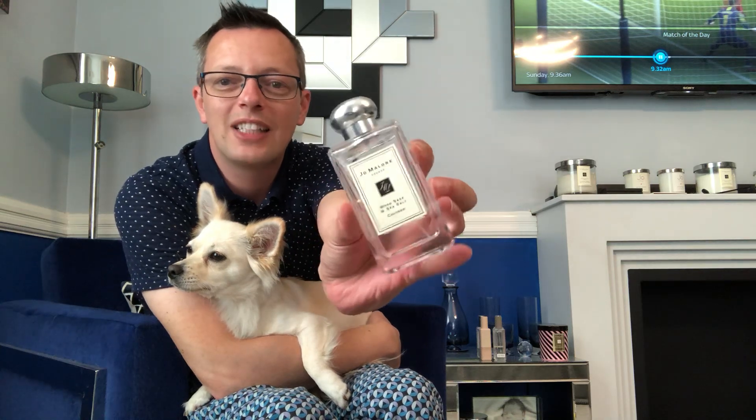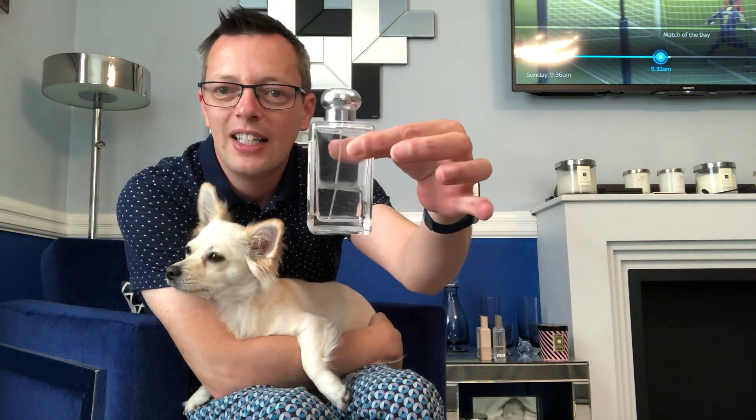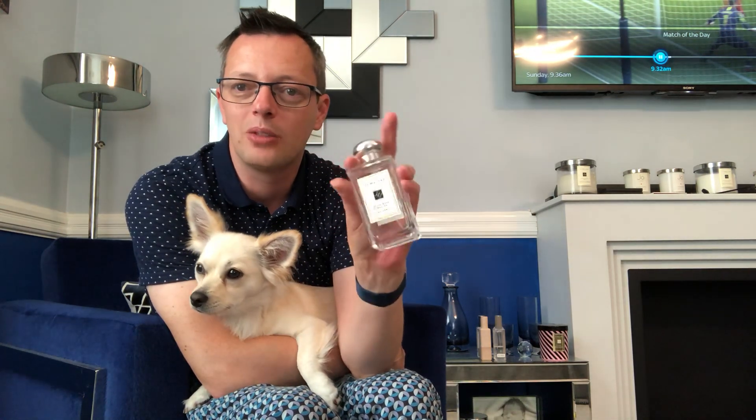And lastly is the number one scent of Jo Malone at the moment. I think everybody loves this scent — it's the Wood Sage and Sea Salt. Nearly out of this one as well. Literally the greatest scent, especially for the men. It's an absolute brilliant one — if you're looking to get someone something for their birthday or for Christmas.